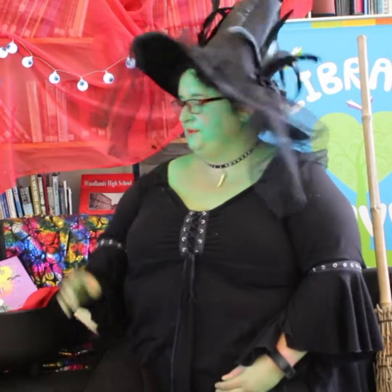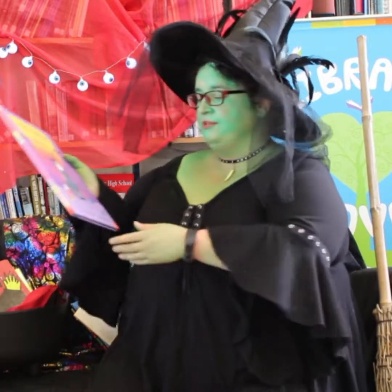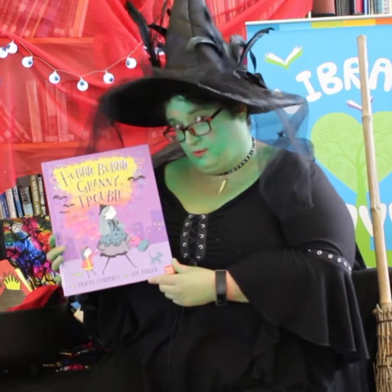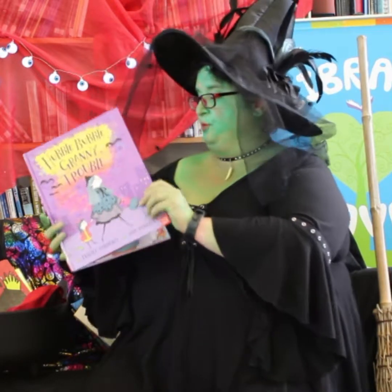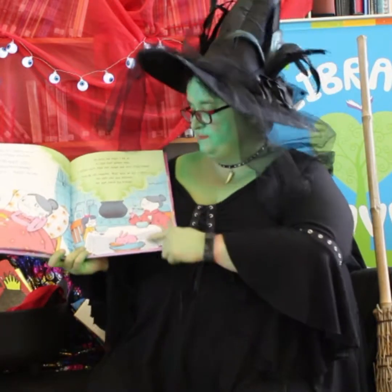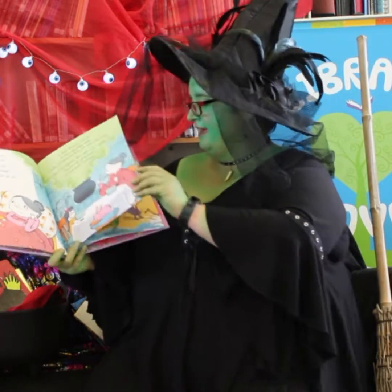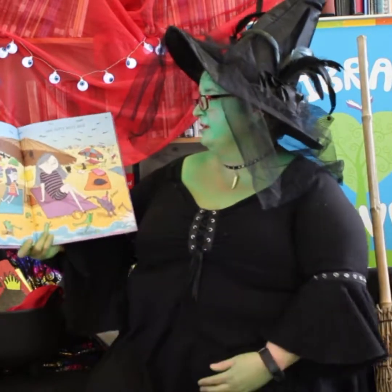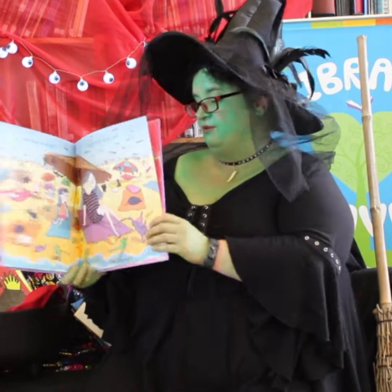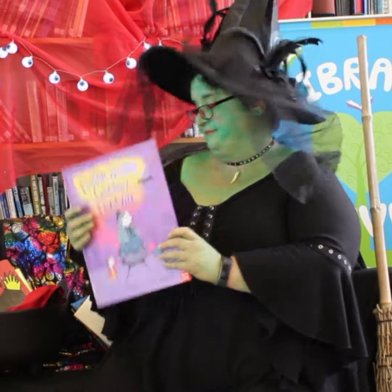Another good one is 'Hubble Bubble Granny Trouble'. So if you are a child and you think that your grandmother might be a witch, this is the book for you. Lovely illustrations, nice cauldrons but in a really modern setting. It's an absolutely amazing rhyming book and it's got 16 cats and frogs and 30 bats — really, really good fun.